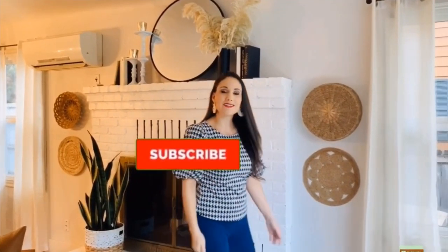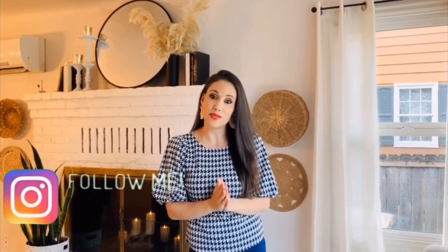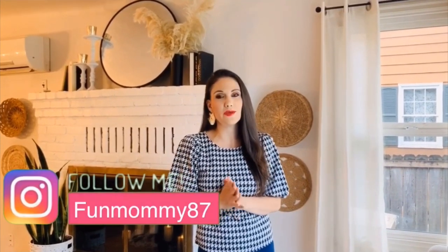And that was it, you guys! Thank you so much for watching my channel. As you know, I do everything on my channel with home design. If you haven't followed me yet on Instagram, please do — at fudmommy87. Thank you so much for watching and I'll see you guys in the next one.